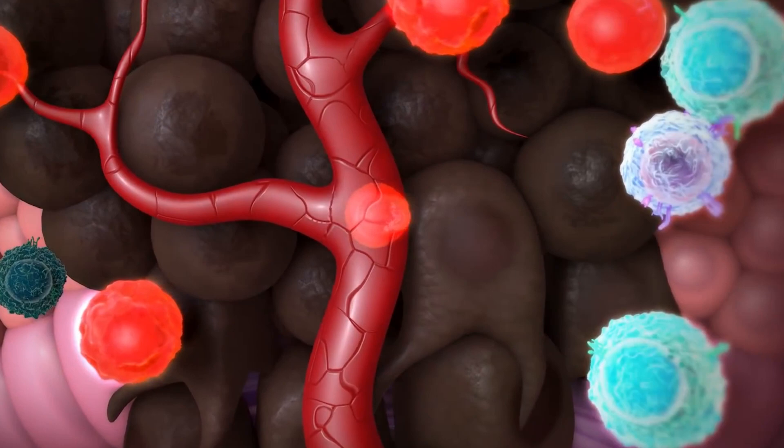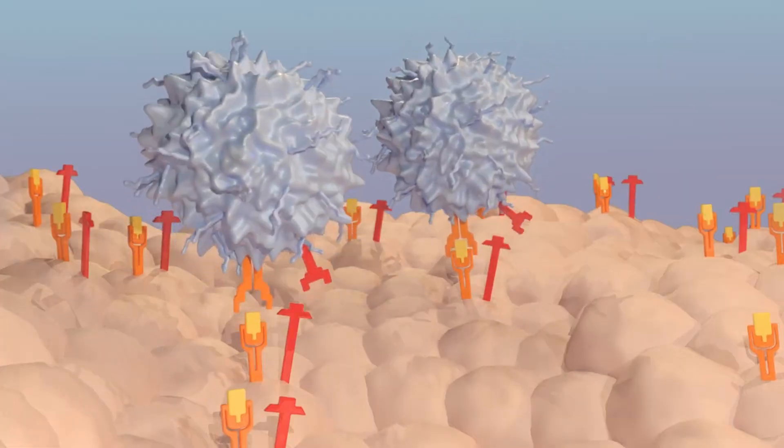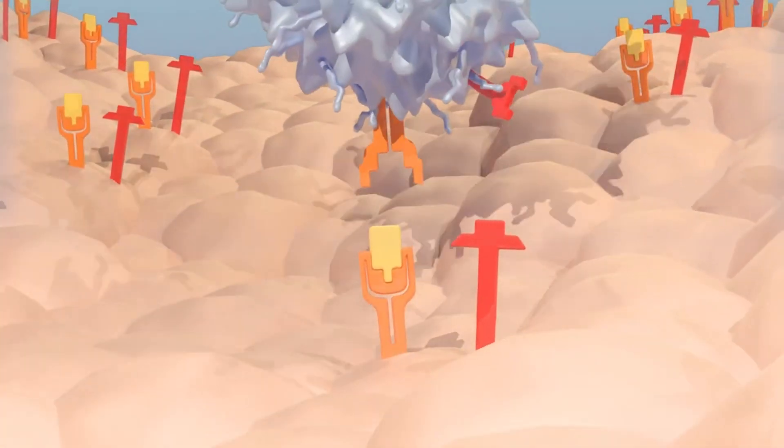Tumors use a variety of mechanisms to evade recognition by the host immune system. One of these mechanisms is that they upregulate proteins called immune inhibitory receptors on the surface of the cancer cells.